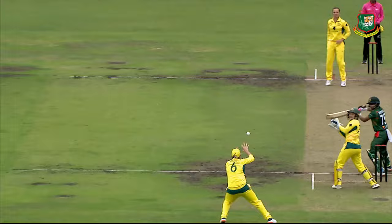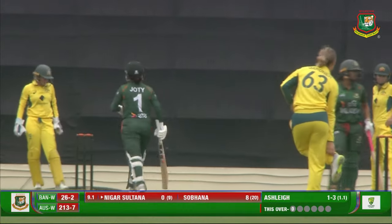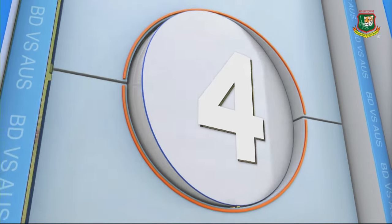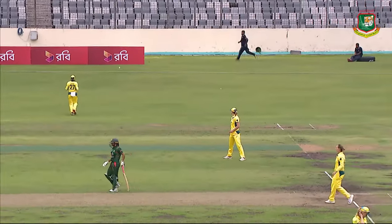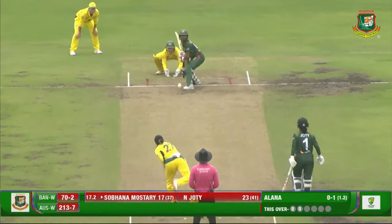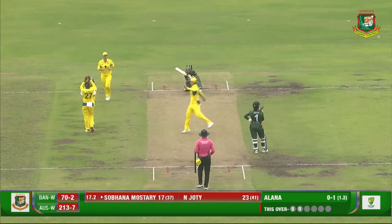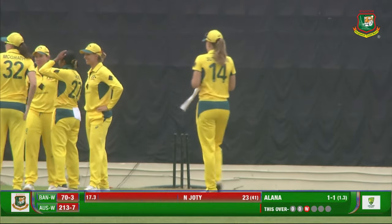With the cloud cover on it is difficult for batting. A big shot — pressure release. Nigar Sultana Jyoti gets her first boundary with a slog sweep against Ash Gardner and she's off the mark. It was flighted and Jyoti was very happy to see it go all the way to the boundary. But the ball crashes onto the stumps — Subhana Mostari, right after the drinks break, has to depart. Alana King gets her wicket.